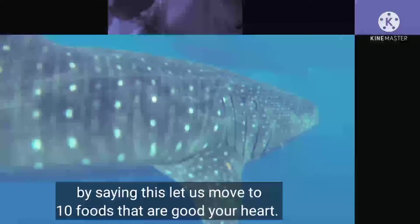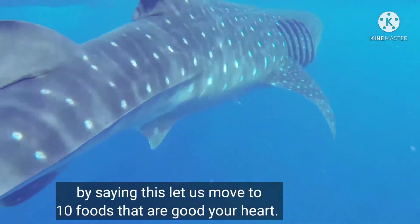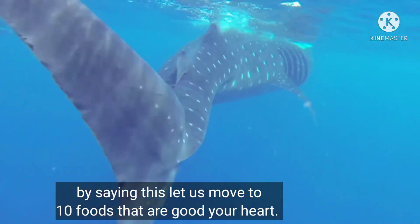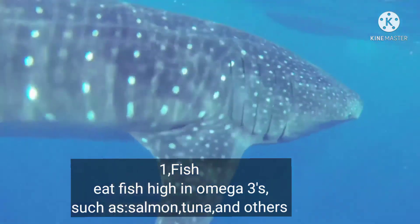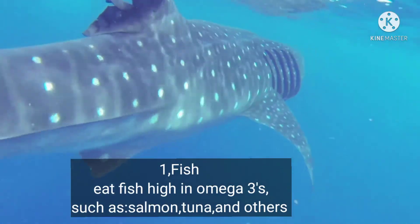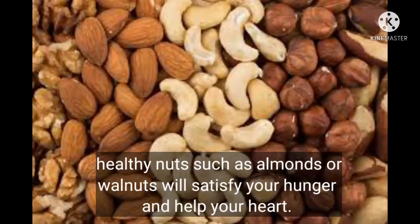Now let us move to 10 foods that are good for our heart health. Number one: fish. Eat fish high in omega-3s such as salmon, tuna, and others. Healthy nuts such as almonds or walnuts will satisfy your hunger and help your heart.